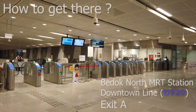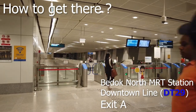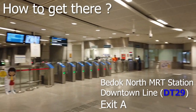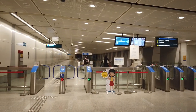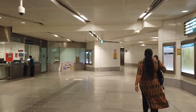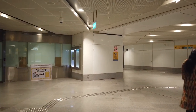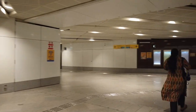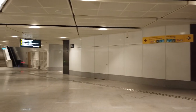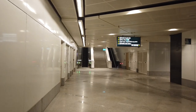Welcome back. Let's start with how to get there. First of all, get yourself to Bedok North MRT station, which is on the Downtown Line, and we are heading towards Exit A. Once you reach the station, get out of the gantry and then turn left. You'll see a corridor — keep walking down. On the right will be Exit B, on the left Exit A. Turn left again and walk straight down towards the escalator.